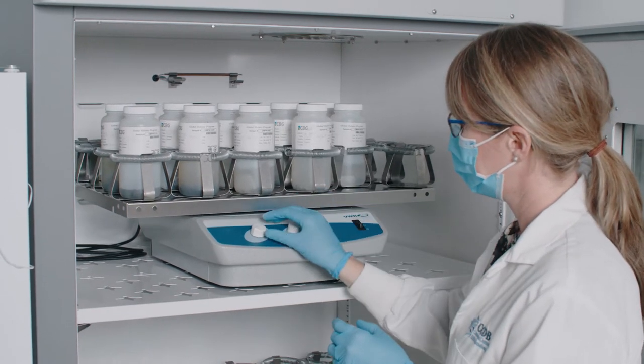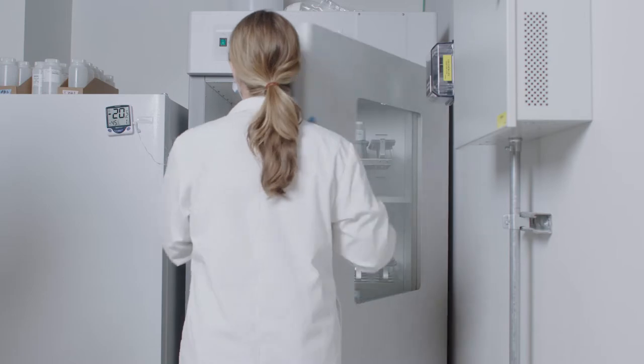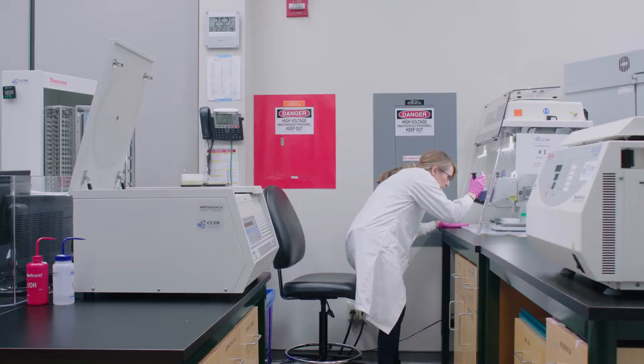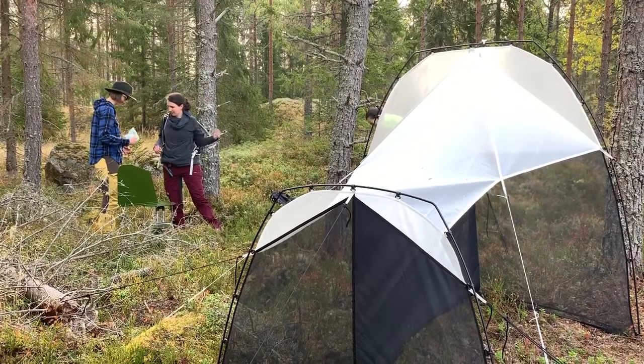This has required the development, optimization and validation of laboratory protocols and operating procedures for every analytical step to ensure accurate and reproducible results for the thousands of samples processed every day.